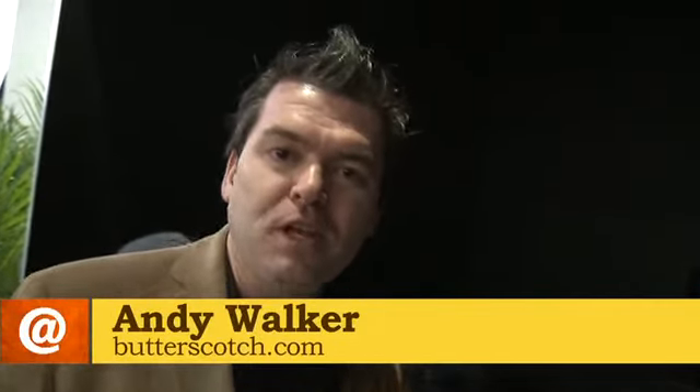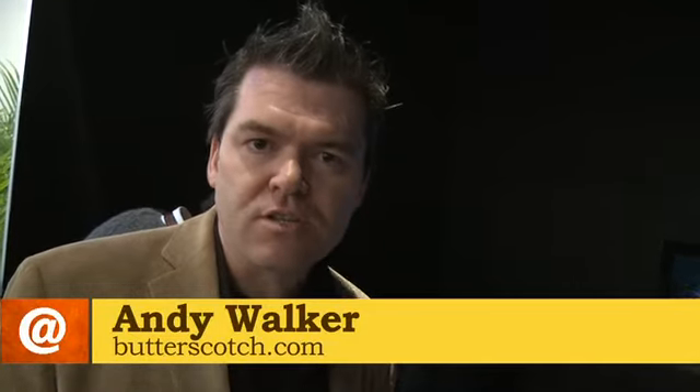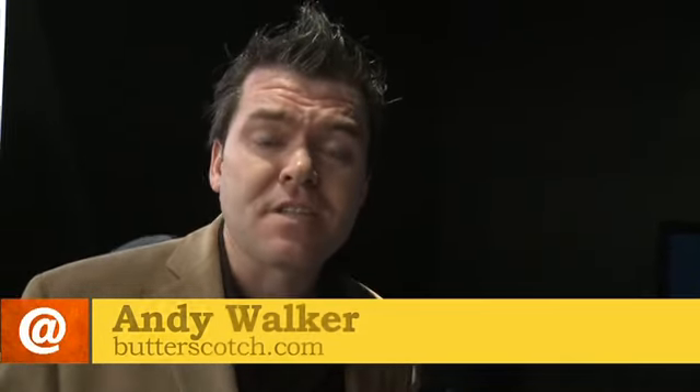Andy Walker here from butterscotch.com at the Sony booth. If you want to know what the future of 3D technology is, it's right here — it's glasses free. This is an OLED screen, 24 inches, and it doesn't require any glasses. What happens is the two frames are slightly offset, which kind of tricks your eyes into believing it's actually 3D technology.